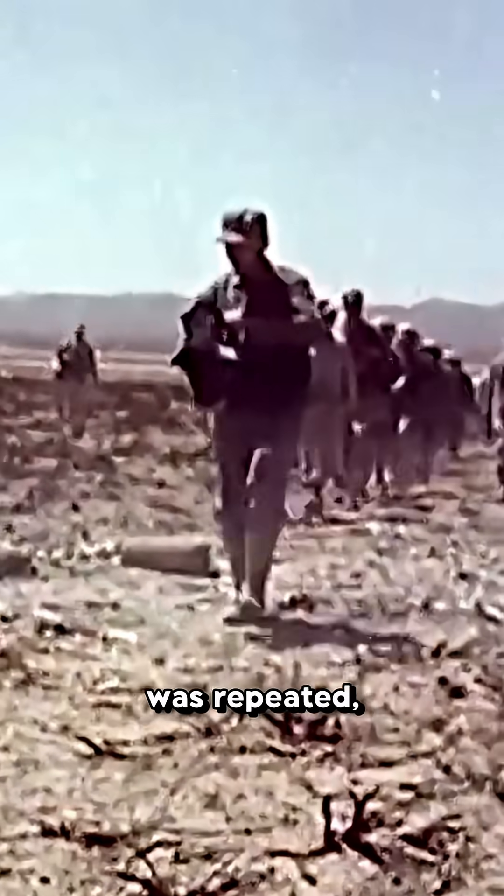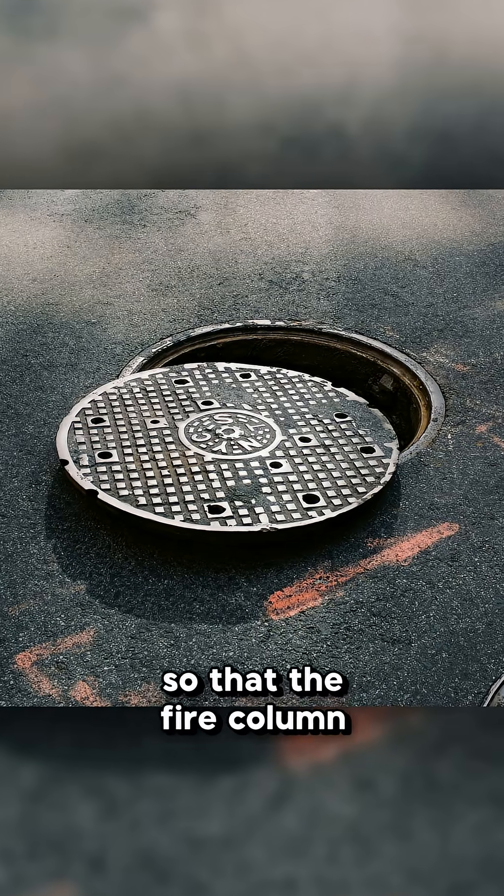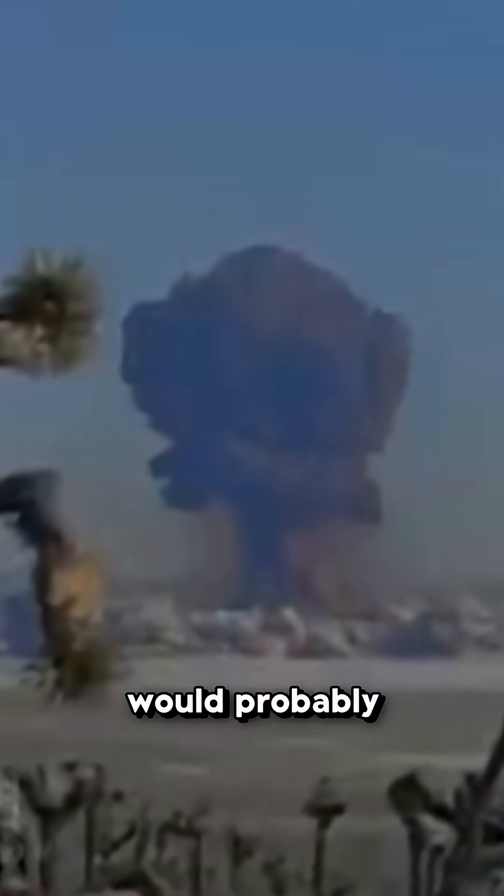Months later, the experiment was repeated. But to prevent this from happening again, they placed a steel cover so that the fire column wouldn't rise. However, they knew the cover wouldn't stop the explosion and that it would probably be launched upward. So they set up a slow-motion camera to see how fast the cover would be ejected.